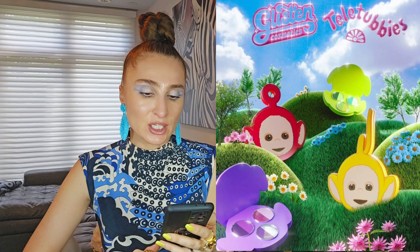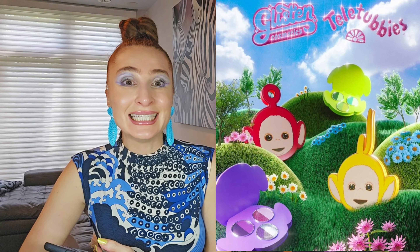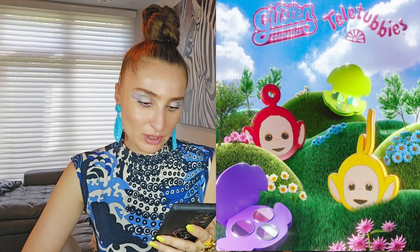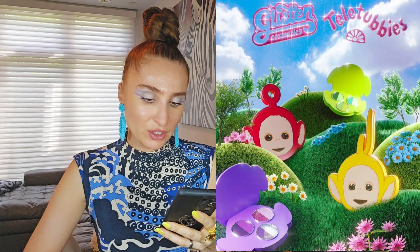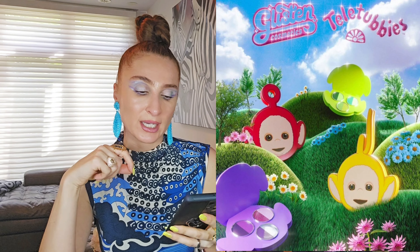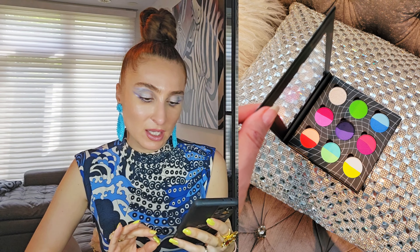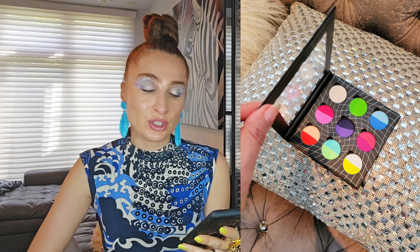This is so cute — Glisten Cosmetics is releasing a Teletubbies collaboration. I remember showing Teletubbies to my son when he was little! They have a collection with three shades inside — half and half — so basically you'll have six shades. It's going to release on July 12th. I actually have their liners from a long time ago — I made my own custom palette with them. The liners activate with water. I use them from time to time; they're not bad at all. It's something different — this UK brand is nice if you're looking for some fun.